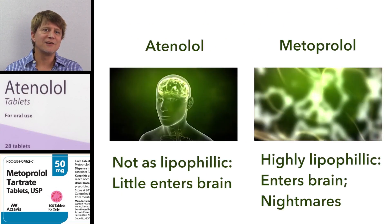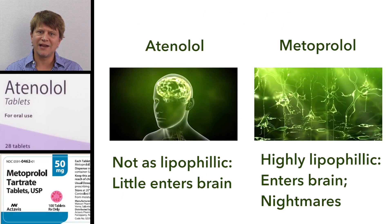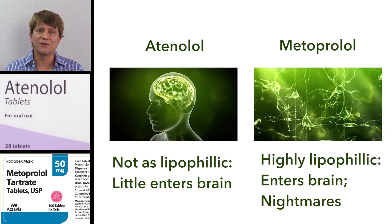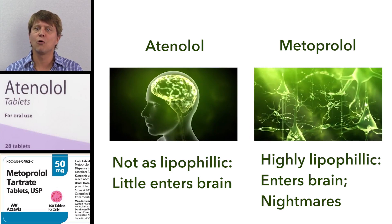Atenolol is not as lipophilic as metoprolol. As a result, atenolol doesn't cross the blood-brain barrier as readily, and it doesn't cause the vivid dreams and nightmares that metoprolol can.